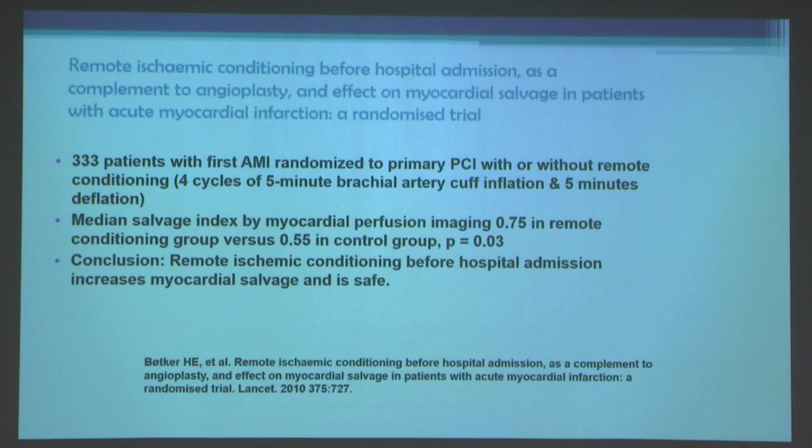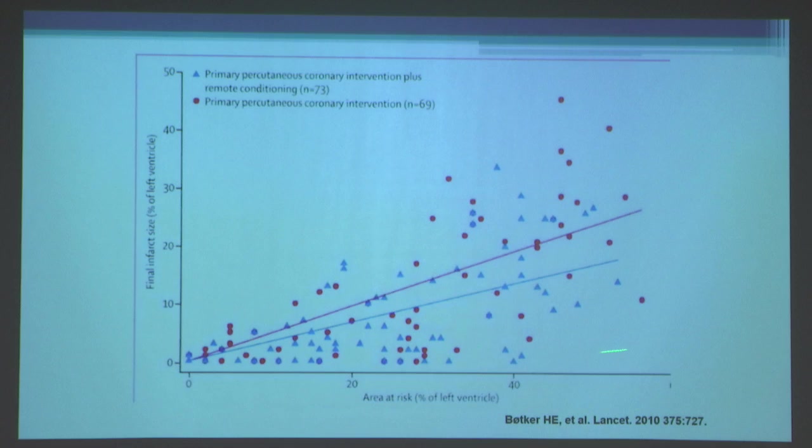Using nuclear techniques to assess risk zone and infarct size, the median salvage index by myocardial perfusion imaging was 0.75 in the remote conditioning group versus 0.55 in the control group. They concluded that remote ischemic conditioning before hospital admission increases myocardial salvage and is safe. For any given risk zone, infarct size was smaller in patients who received remote ischemic conditioning on their way to the hospital.